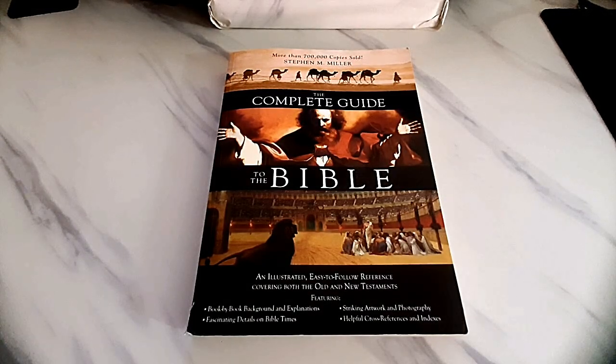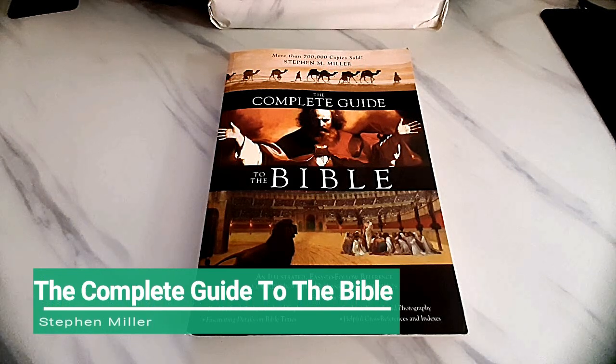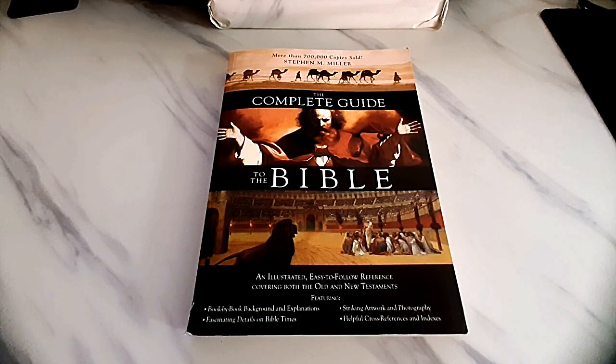Shalom church, welcome to Chosen Treasure. My name is Benjamin Daniel. It's so nice to have the brothers and sisters in the body of Christ tuning into our channel. I hope everyone's doing well and having a blessed week in the name of our Lord and Savior Jesus Christ. Today I wanted to do a quick book review — I haven't done book reviews for quite a long time.